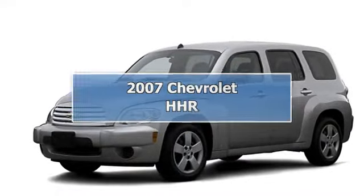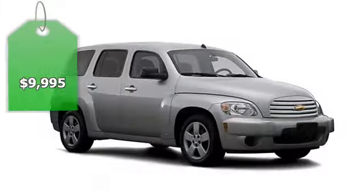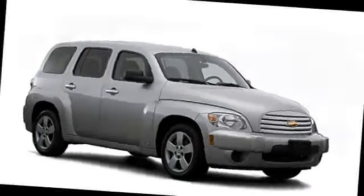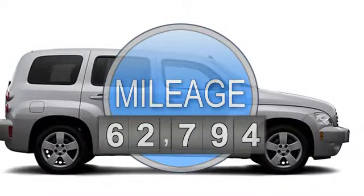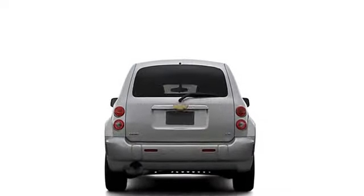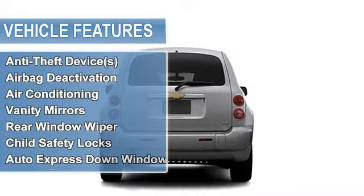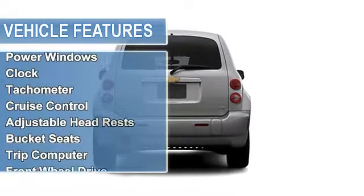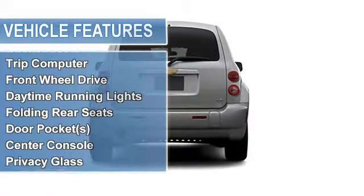2007 Chevrolet HHR Wagon. This vehicle features the following equipment: 4-cylinder, front-wheel drive, anti-theft device, multifunction steering wheel, airbag deactivation, air conditioning, vanity mirrors, rear window wiper, child safety locks, auto express down window, and anti-theft security system.